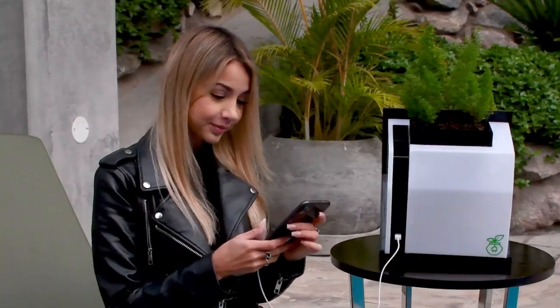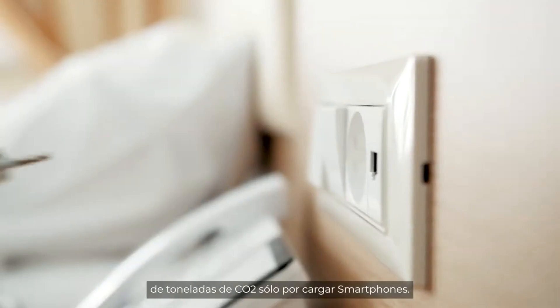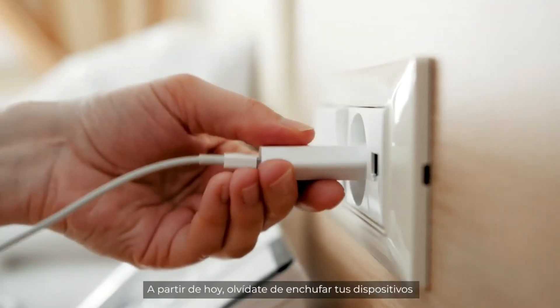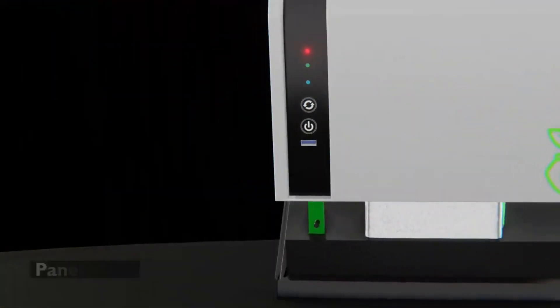In today's world, we depend on our devices for everything. We use them to communicate, work, learn, and have fun. But how can we charge them without harming the environment? Meet Alinti Abro, the biocargador that uses plants to generate electricity.